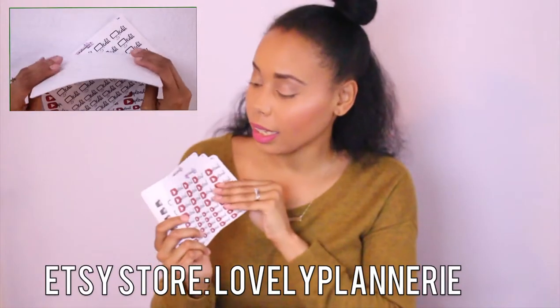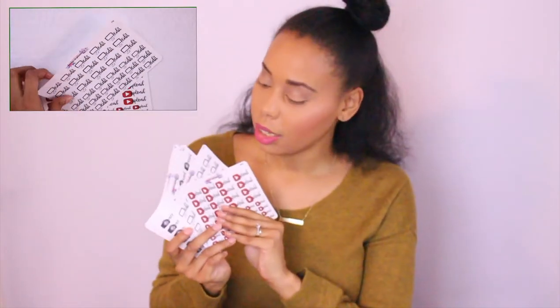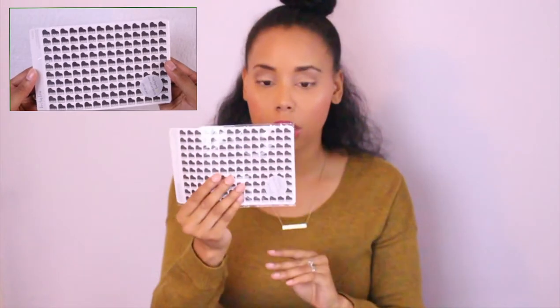On to the stickers — I ordered stickers from Etsy. I got some for YouTube, and these were the cutest ones. These stickers are by Lovely Plannery and these are my YouTube stickers: upload, edit, and record. They came in a package with my name on the front. These are from Lucky Lou Creations — I'll have that info down below.